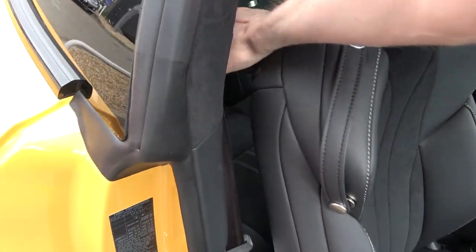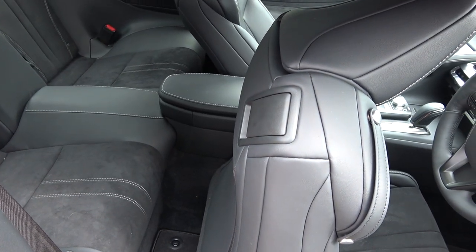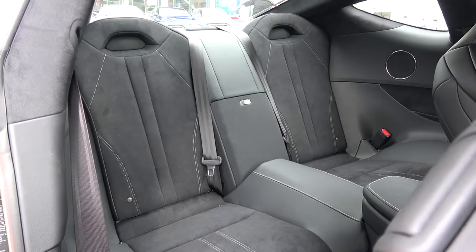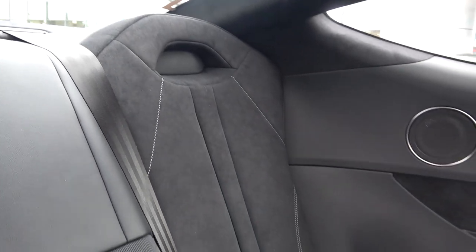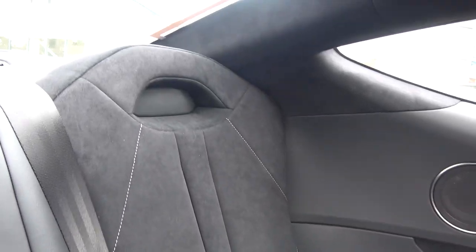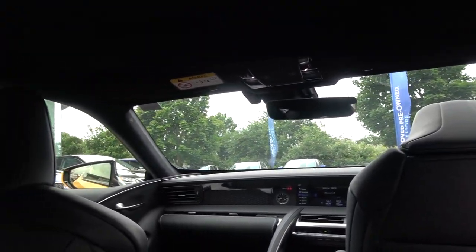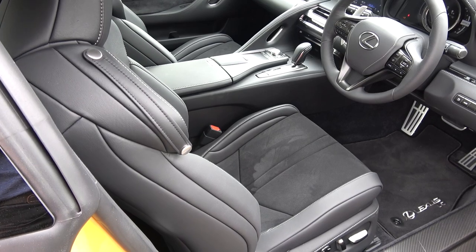To get into the rear, simply pull the lever and watch the seat power-move forward. The rear space in the LC is my only major criticism — there's really no room for a full-grown adult, so think of this car as a 2-plus-2 type configuration. The seats power slide back when returned to their original position.